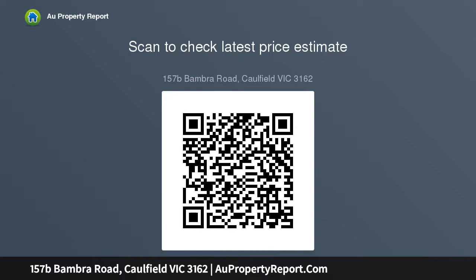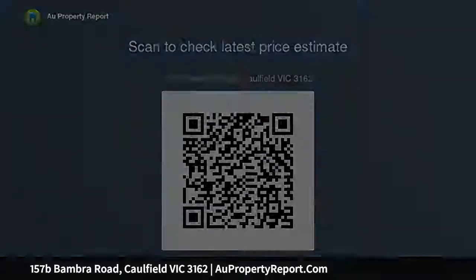Outside is a low-maintenance outdoor area where a covered alfresco area and a generous backyard set the tone for endless indoor-outdoor entertaining. A spacious laundry and luxury...